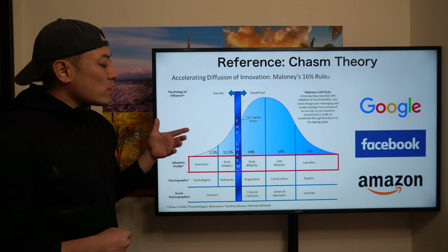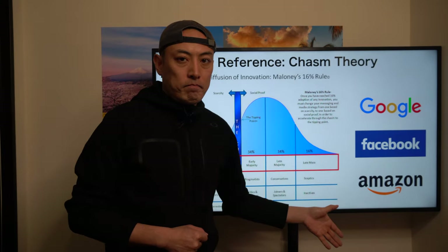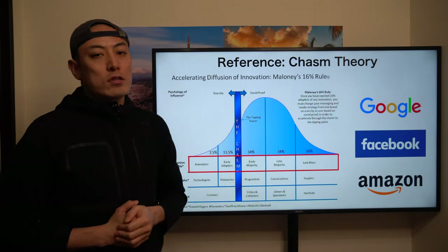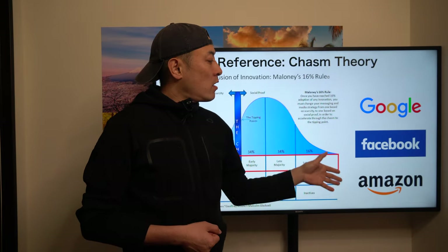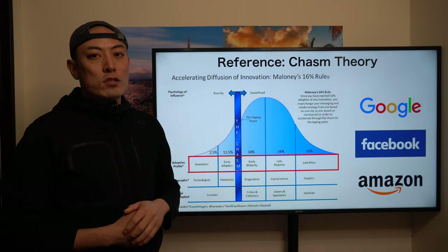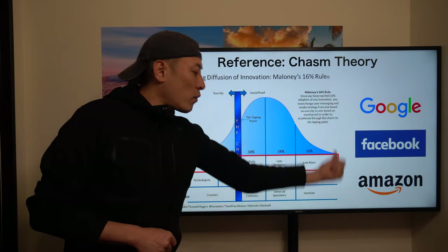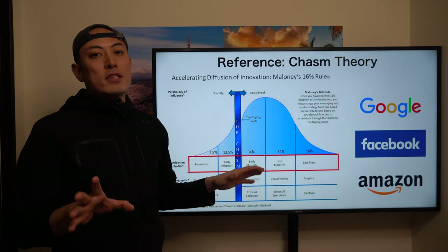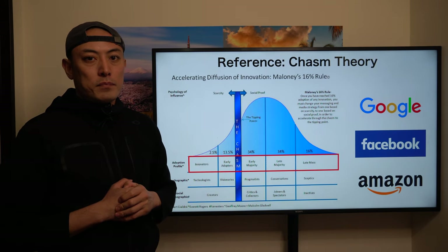Every single new technology experiences these stages for mass adoption — the same as the internet. When you look at the internet, you can find three major killer applications: the search engine Google, social network Facebook, and e-commerce Amazon. One shared characteristic related to the DeFi players is that all these players provide B2C applications — not B2B, not enterprise solutions — B2C applications, which is very critical for chasm theory-based analysis.